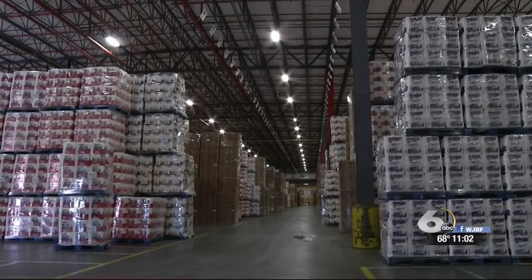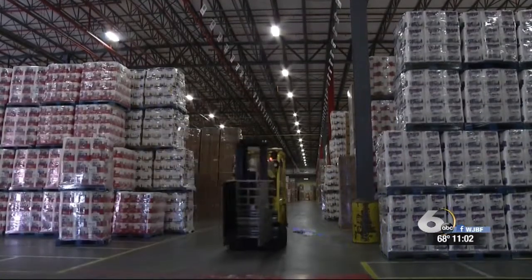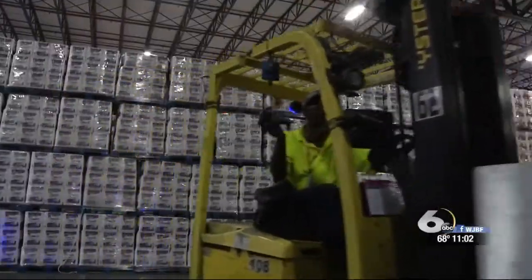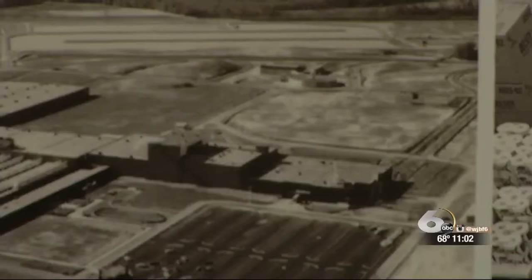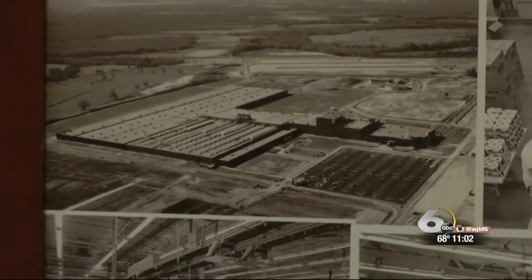You probably have lots of Kimberly-Clark products in your home right now. They make paper products — everything from Huggies diapers to Scott paper towels to Kleenex. And they make a lot of it right here in the CSRA at their mill in Beach Island.